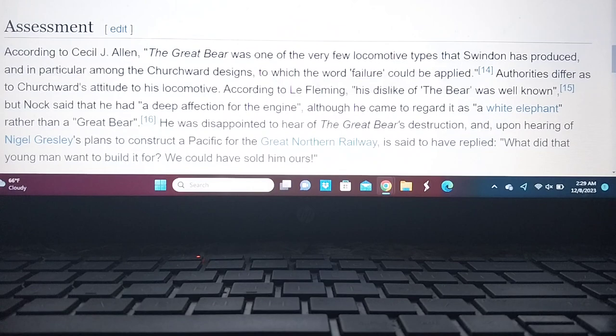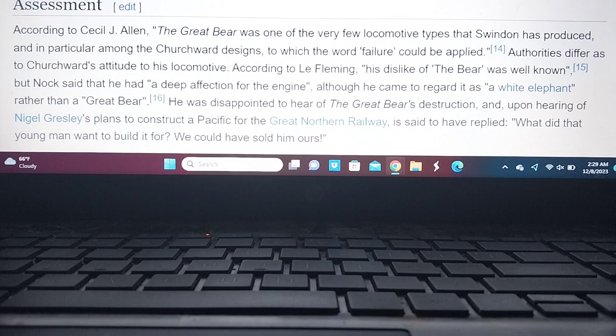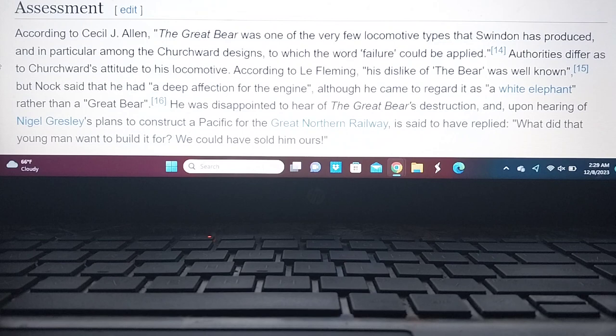There is an unanswered question: what did he build it for, and for what reason?